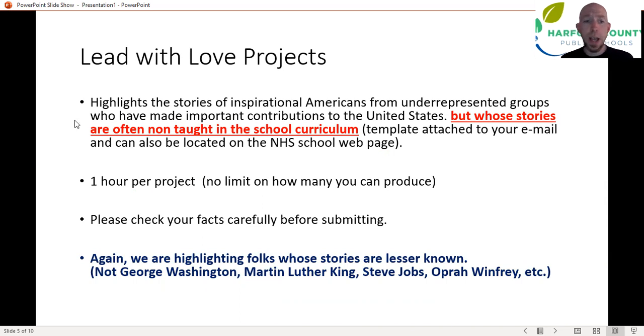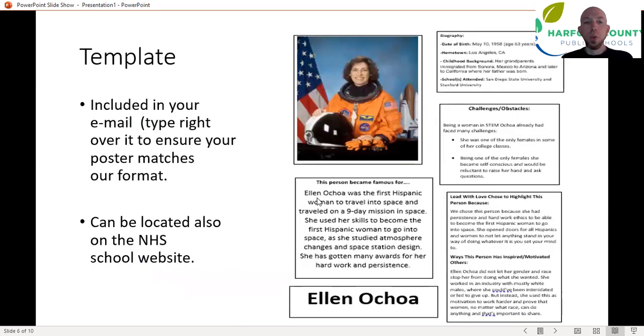You can earn up to one hour per project. Please make sure you're fact-checking — don't just get all these facts about people from random blogs online. To give you an example, the template you're getting in your email features Ellen Ochoa, who was the first Hispanic woman to travel into space. You can imagine some of the challenges and obstacles she faced as one of the earliest women in the STEM program — a person with some pretty fascinating accomplishments. As a history teacher, I know there's nothing in our curriculum about Ellen Ochoa, very little on television about her, but a woman with remarkable accomplishments who's still living.